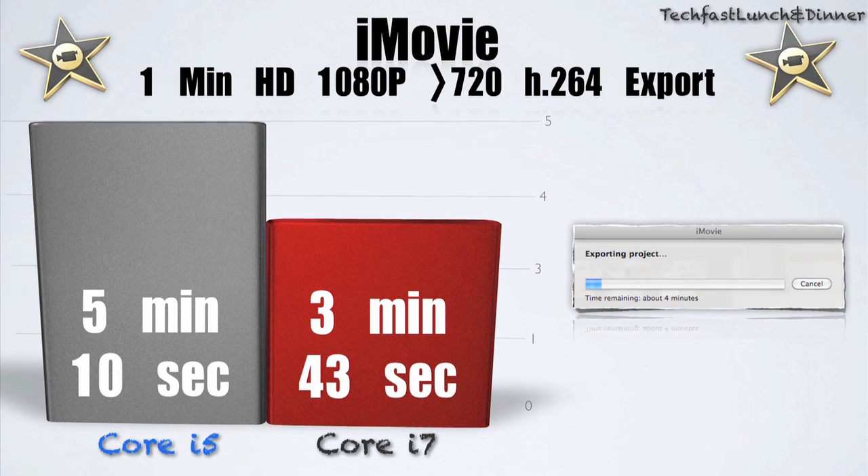Now a minute or two minutes doesn't really seem like much, but if you add that up over the course of the day — if I save 30 minutes a day over a year, that's about 130 hours. That's 130 hours more productivity you can get. So if you're thinking about using this for your job, the i7 is the way to go.